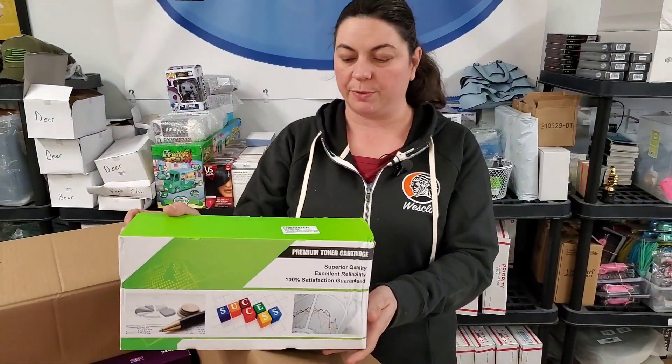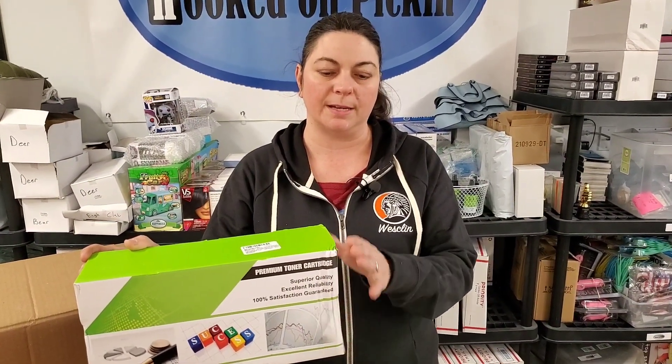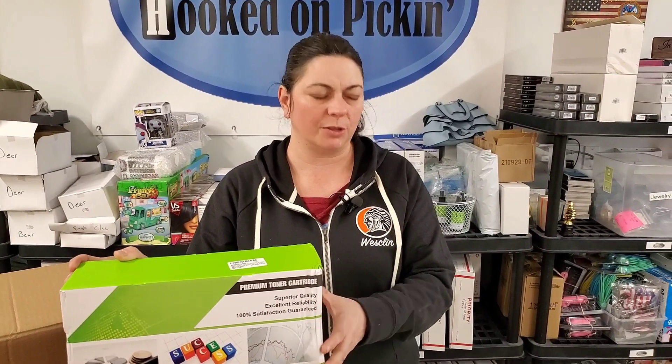Here is a toner cartridge. We had one similar to this. It's a little bit boogered up right here, so this would definitely be something I'd sell on the fire sale or on eBay, not on Amazon. But I think — how much was this? Like $30 last time?